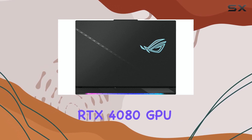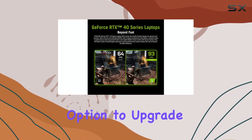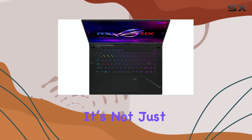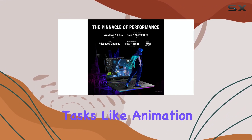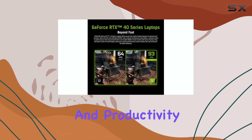The NVIDIA GeForce RTX 4080 GPU can handle any game you throw at it, even at ultra-high settings, and the additional option to upgrade to an RTX 4090 offers even more power for those looking to future-proof their setup. It's not just limited to gaming either — this laptop is equally competent at handling demanding tasks like animation, 3D rendering, and video editing, making it a versatile option for both play and productivity.